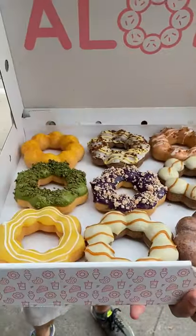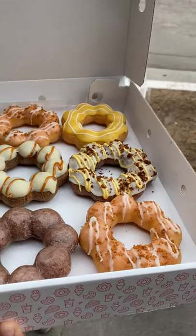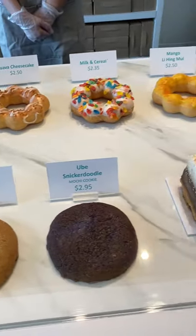Not all Mochi Donuts are made the same. Phil Bake Shop is one of my favorite Mochi Donut shops because 1. their Mochi Donut has the perfect chewy texture, and more importantly, 2. their flavors are unique and actually taste like what they call it.